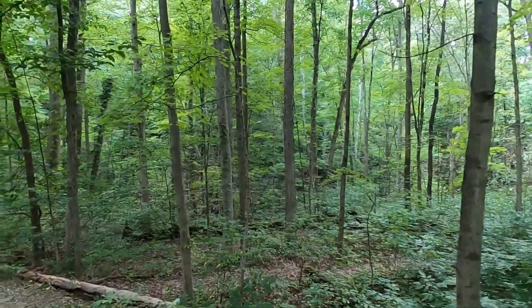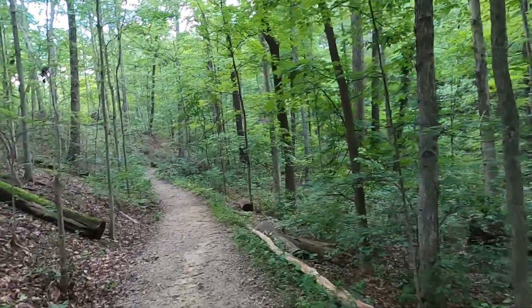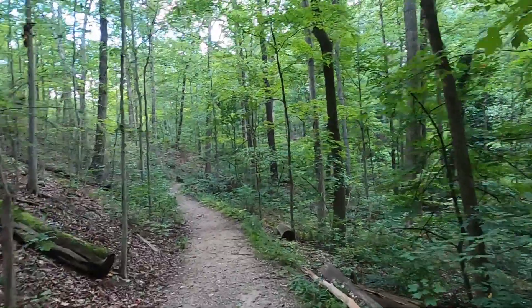Same park, just the other side. But it is nice going for a little day trip and seeing the change of scenery.